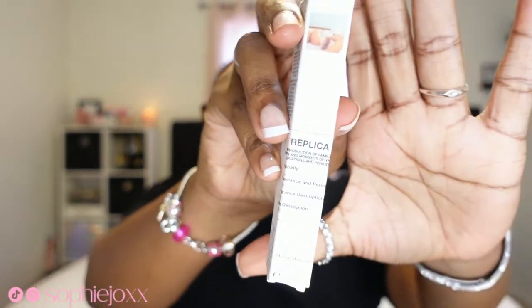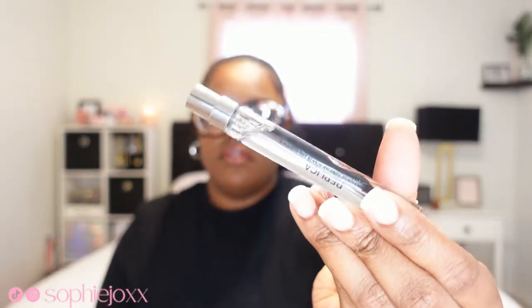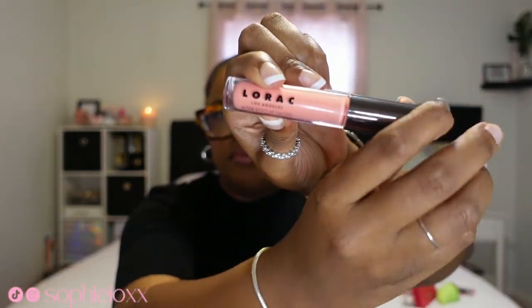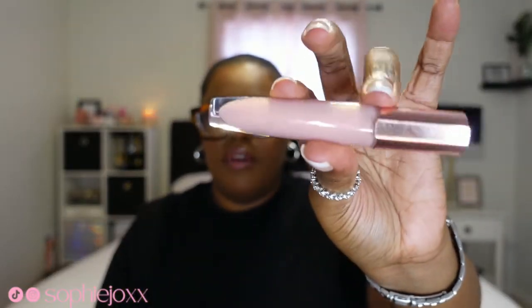I forgot I even had this — this is my Maison Margiela Replica perfume in Bubble Bath. Then I have two lip glosses in here: this is the LaRoque Pro lip gloss in Southern Belle, just like a pink gloss, and then I have a L'Oreal lip gloss which is very light and a very pretty pink color.